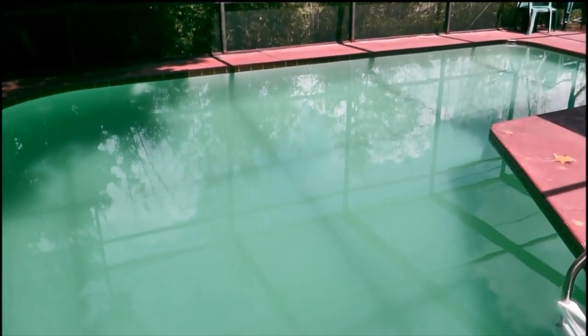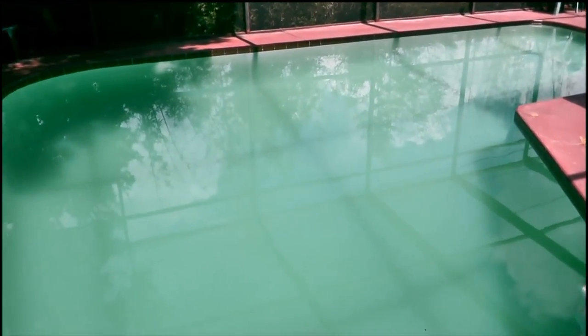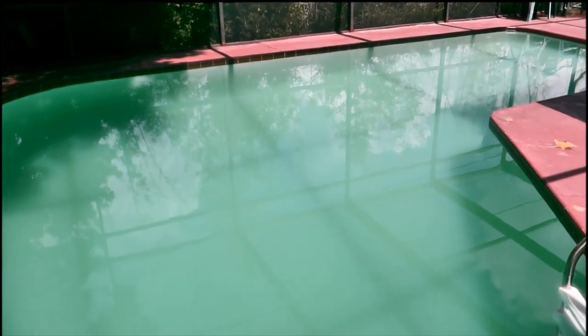Hey, this is Robert with Clean Pool and Spa. In this video, I'm going to show you one way on clearing up a cloudy pool. This is a friend's pool and I'm going to go ahead and clear this up for her. I live in Florida and we've had some really torrential downpours, so it kind of bottomed out a lot of the readings.